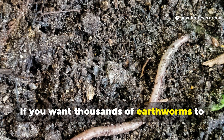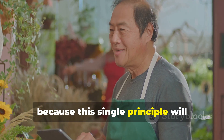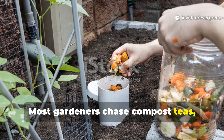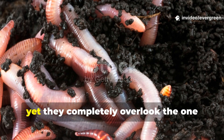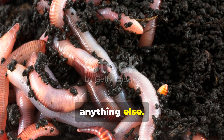If you want thousands of earthworms to move into your garden almost overnight, subscribe to Evergreen Garden right now, because this single principle will permanently change how fertile your soil becomes. Most gardeners chase compost teas, expensive amendments, or fancy worm bins, yet they completely overlook the one thing worms respond to faster than anything else.